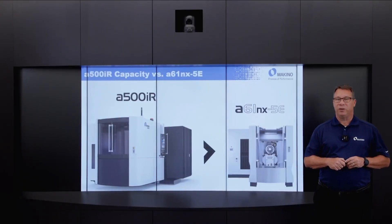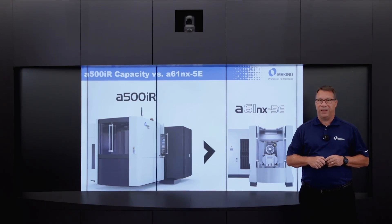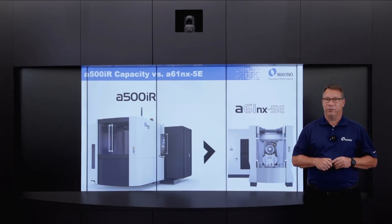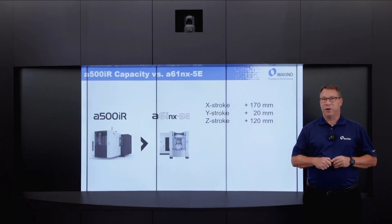Compared to a machine already in our product lineup, the A61NX5E, the A500IR is significantly bigger in all regards. The X stroke has an additional 170mm, the Y an additional 20mm, and the Z an additional 120mm of stroke. The work zone has up to 200mm more diameter and 200mm more height, and the payload is 250kg greater.